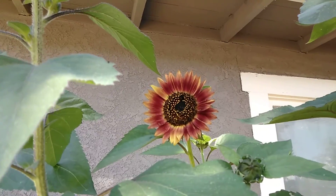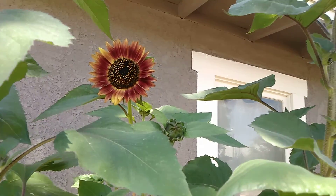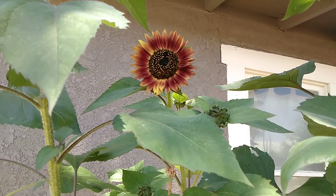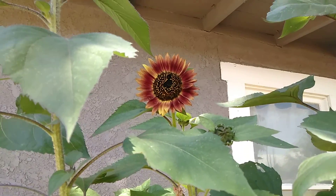Thanks for watching, you guys. This has been my little garden. Hopefully my flowers bloom more throughout the summer and I'll make another update video as soon as I can. Bye!